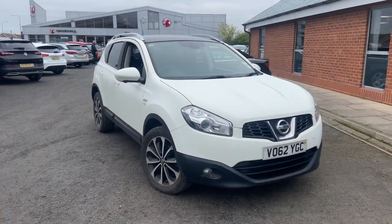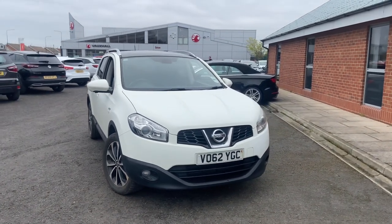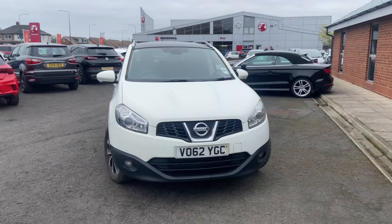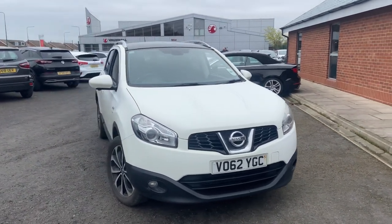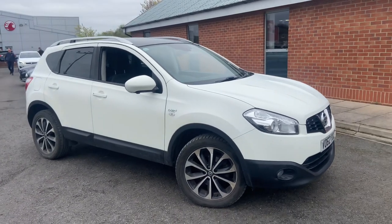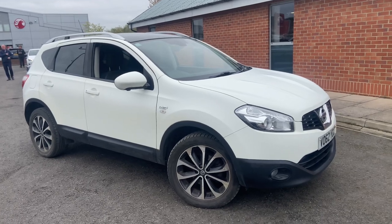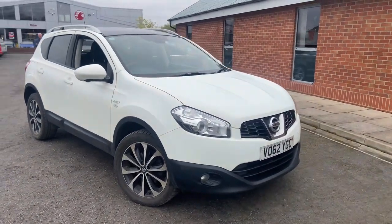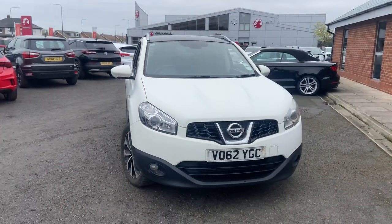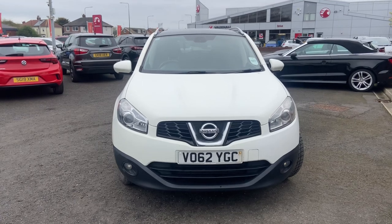Good morning ladies and gentlemen, welcome to Drive Vauxhall. In red, up for auction today we have this 2012 Nissan Qashqai — the 1.5 diesel, top of the range N-Tec Plus, with 93,000 miles on the clock and part service history, which I'll show you when we go around the car. The vehicle is fully HPI'd with no damage recorded against the vehicle.